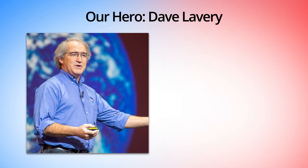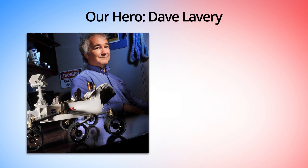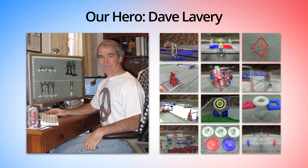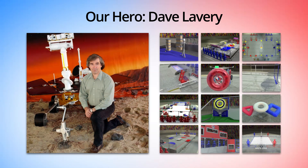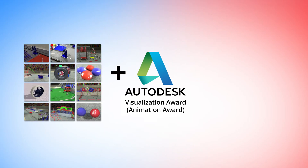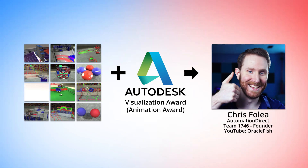Now we would be remiss if we didn't mention the huge impact Dave Lavery had on all of this. He single-handedly created the game animation for 12 years by himself. Dave did an amazing job of conveying the game concept with simple, to-the-point, concise animations. Dave's work is near and dear to our hearts because it was his animations, along with the original animation contest sponsored by Autodesk, that helped inspire AutomationDirect's lead animator to go into animation.